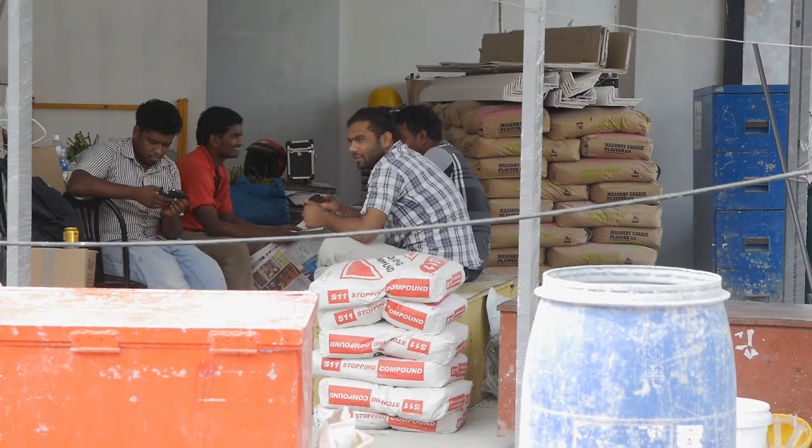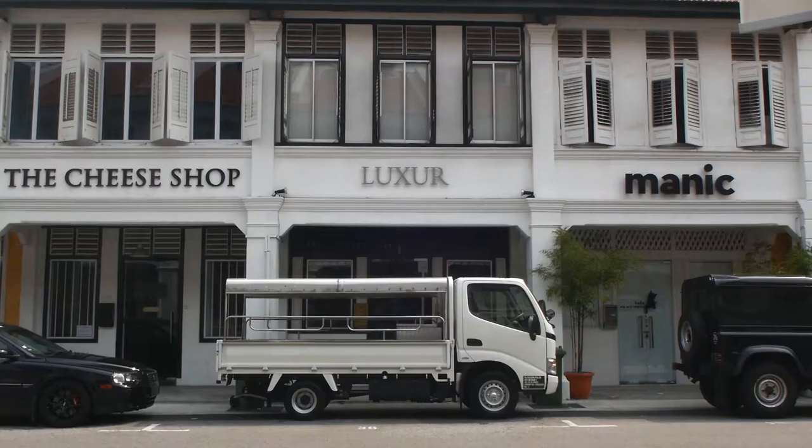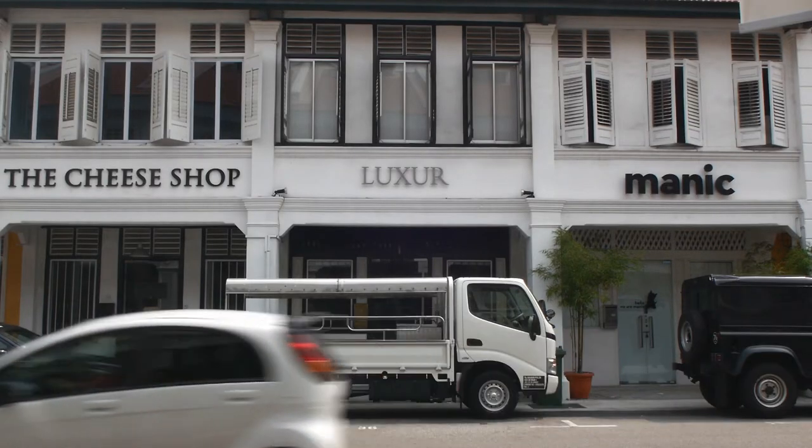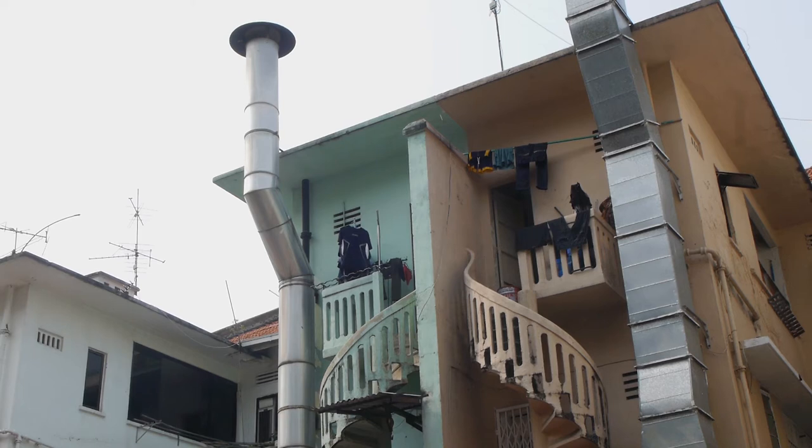The Jujut area has evolved quite a lot in the last three or four years. There was a lot of sleaze when we used to come here a few years back, and now it's all been getting cleaned up — a lot more cafes and nice shops around. But we also think that a little bit of sleaze is part of the Jujut culture, and we were just talking the other day that it should stay on as part of the whole heritage thing in there, because that's what the fun is all about.